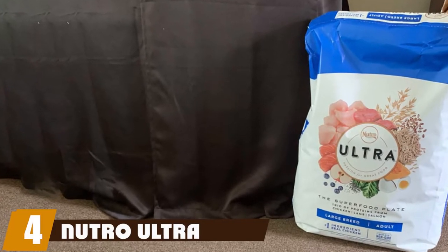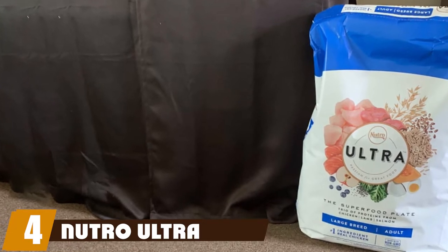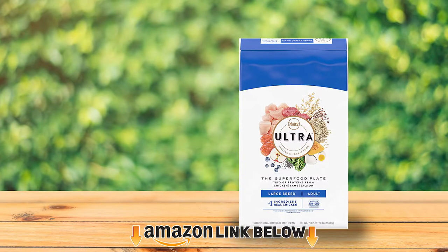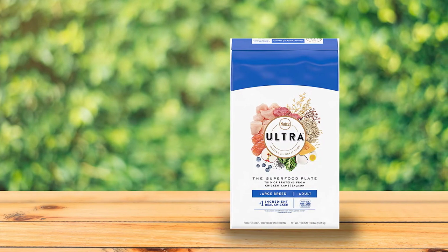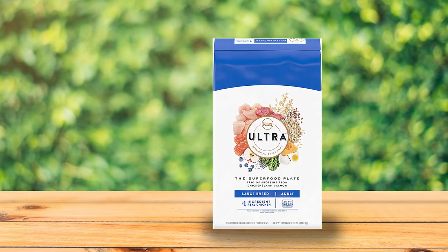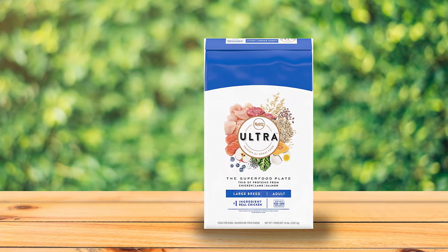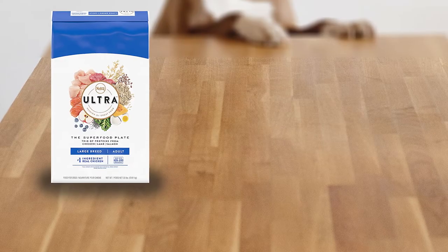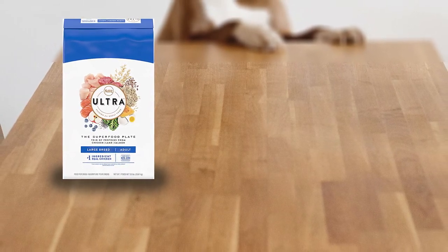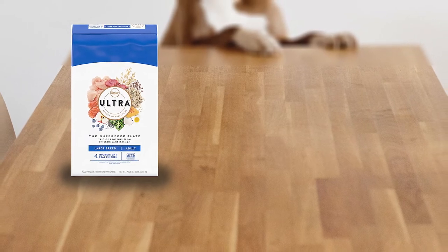Next at number four, we have Nutro Ultra Large Breed. Australian Shepherds straddle the line between medium and large dogs, but their high energy means that large breed dog food is often well suited to them. Nutro Ultra Large Breed dog food is a good option for Aussies, and it has high reviews by customers who say that even picky dogs like it. The food includes amino acids and chelated minerals that increase nutrient absorption.